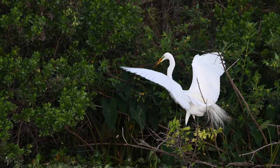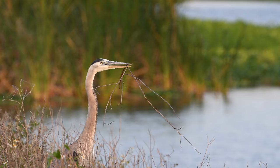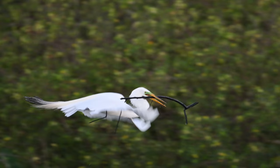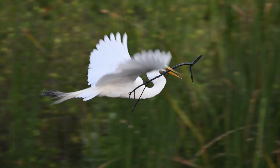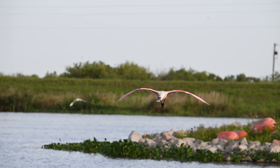Now you just have to somehow fly out of here with that thing. Our limpkin was successful too — that's a nice tasty clam in its beak. Our great blue heron has also managed to get the perfect branch but it seems a little hesitant to fly. That's not very graceful. All of these birds have drawn the attention of the spoonbills.